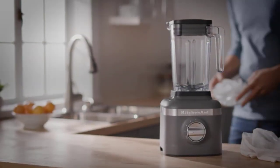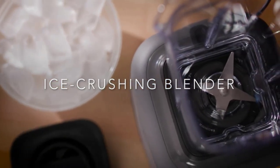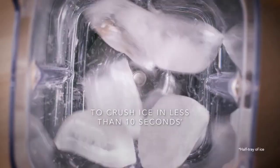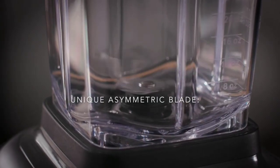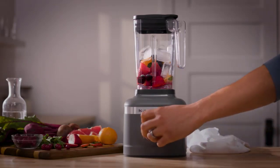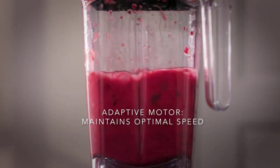Coming in at number 3 is the KitchenAid K150 Blender. This blender has a 3.0 peak horsepower motor and can easily blend tough ingredients such as ice and frozen fruits. It has a unique asymmetric blade design that creates a vortex for more efficient blending. The blender also comes with a 48-ounce pitcher and a self-cleaning cycle, making it easy to maintain.